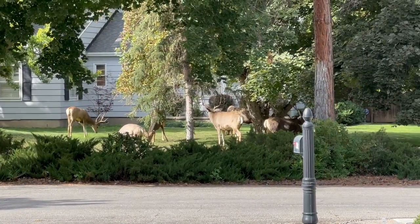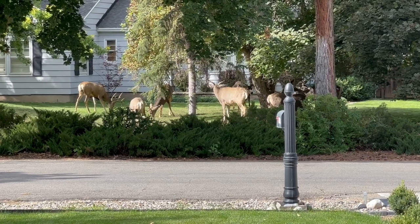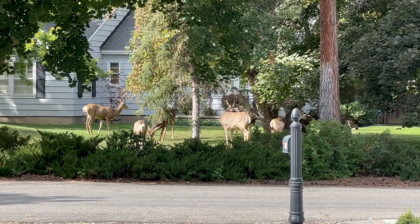Let's do a little shopping and then we'll come back and I'll show you the rest of what I got. But first, I heard a little ruckus outside and these big fellas decided to have a meeting, a gathering, a party — who knows? But it looks like it's just the boys today.